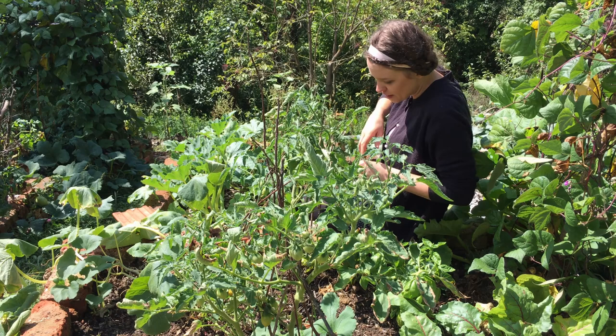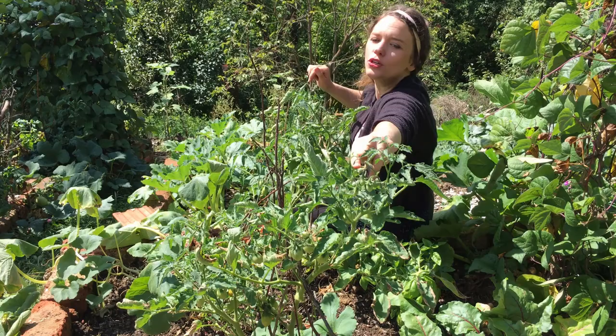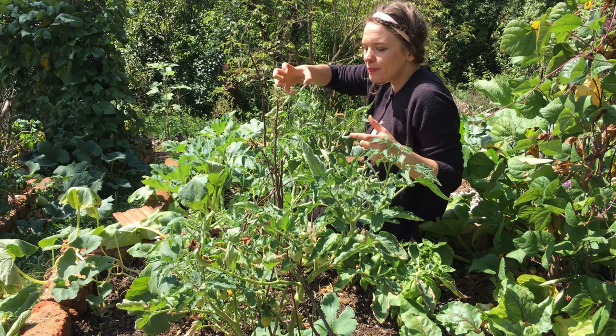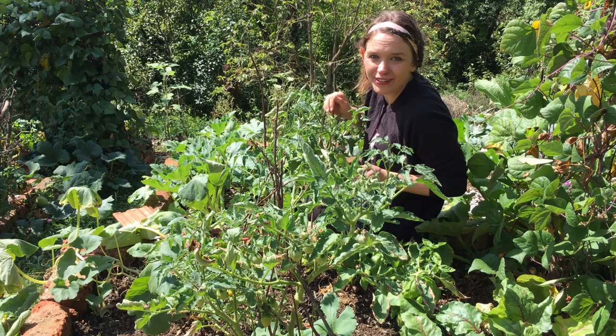So what I'm doing to facilitate that is picking off any little flowers and any tiny little fruits that I don't think are going to have time to ripen and form. By doing this, I am making the plant focus its energy on ripening the fruit that we already have, and hopefully we'll still get a bit more of a harvest out of this lot.